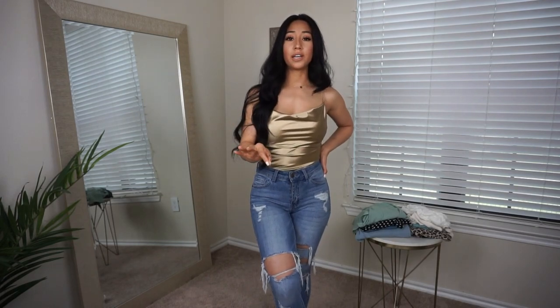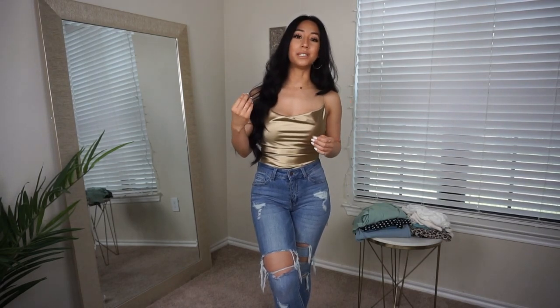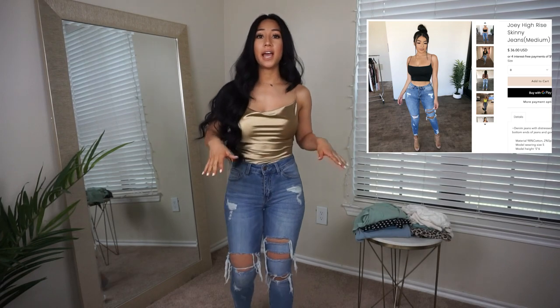The only thing about this bodysuit is that it doesn't finish in a thong — it comes into regular underwear, so if you're wearing a skirt you'll probably be able to see it. But other than that I really like this top. Moving on to the jeans: these are called the Joey Skinny High Rise Jeans and I got them in a size three. The shirt I got in a size small.